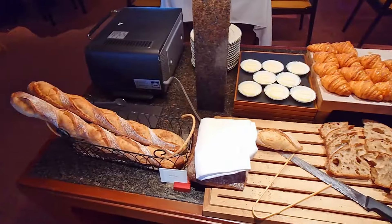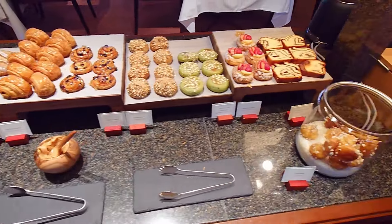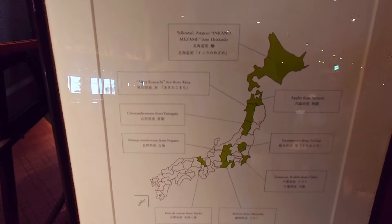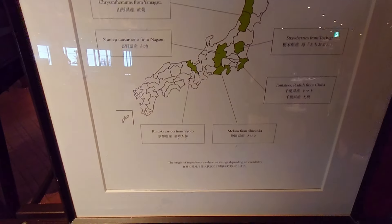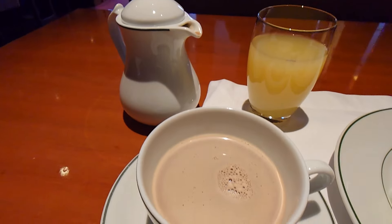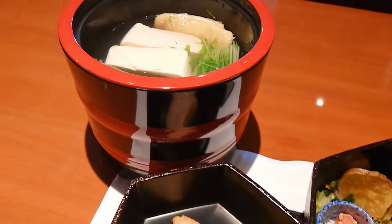The variety of foods at the breakfast buffet wasn't huge for a Japanese hotel of this caliber, but many were made with high quality local ingredients. I started off with some salad and yogurt, as well as some apple juice and hot chocolate.